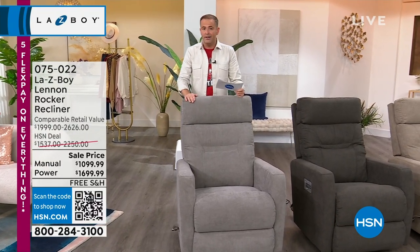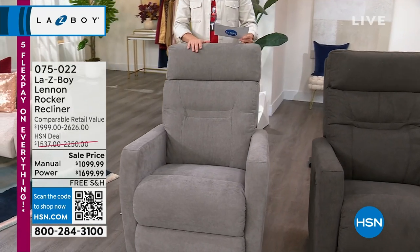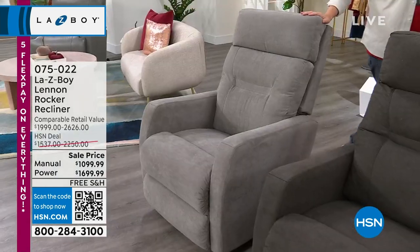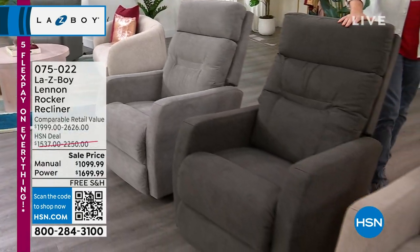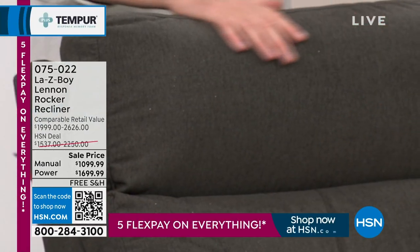When you call in to order it, it's called the Lennon. The last time we saw it was in the birthday month. This is the grey — we expect this to be very popular. I have 40 available, power or manual. Next one is charcoal, this is darker, and I have around 50 of these available. Extremely limited numbers.